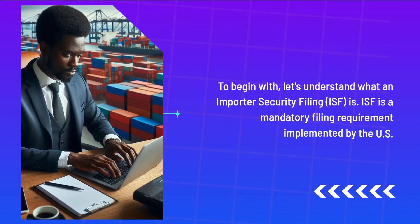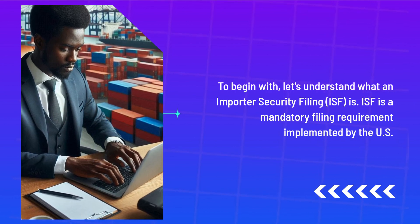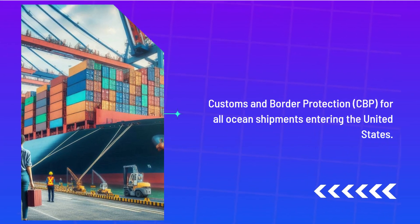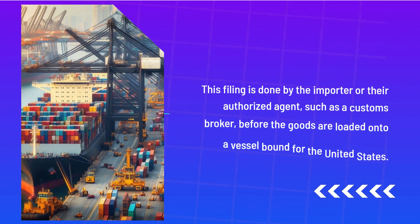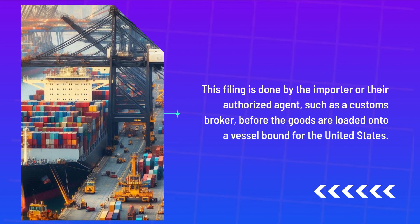To begin with, let's understand what an Importer Security Filing is. ISF is a mandatory filing requirement implemented by the U.S. Customs and Border Protection, CBP, for all ocean shipments entering the United States. This filing is done by the importer or their authorized agent, such as a Customs Broker, before the goods are loaded onto a vessel bound for the United States.